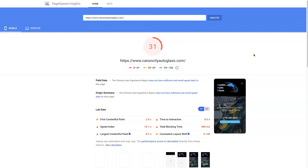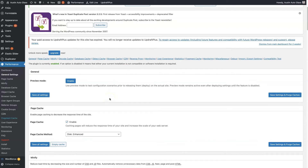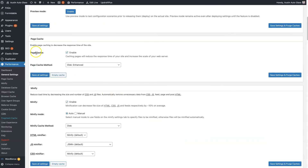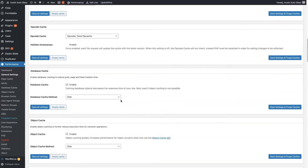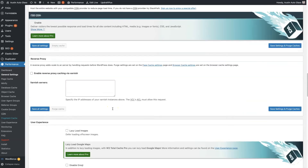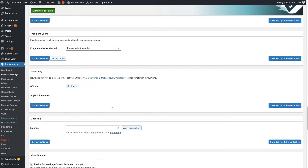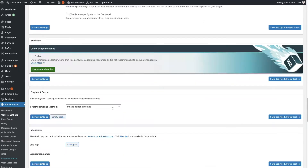All in all, W3 Total Cache is fine — it's not a bad plugin to use. The thing is, it's just a little bit limited as far as what you can do, unless you upgrade to the paid version. You can set up Page Cache, Minify, Database Cache, Object Cache, CDN, but it's not super straightforward. I'm kind of partial to Lightspeed Cache; in general, I've just had a lot better results and there's more functionality.